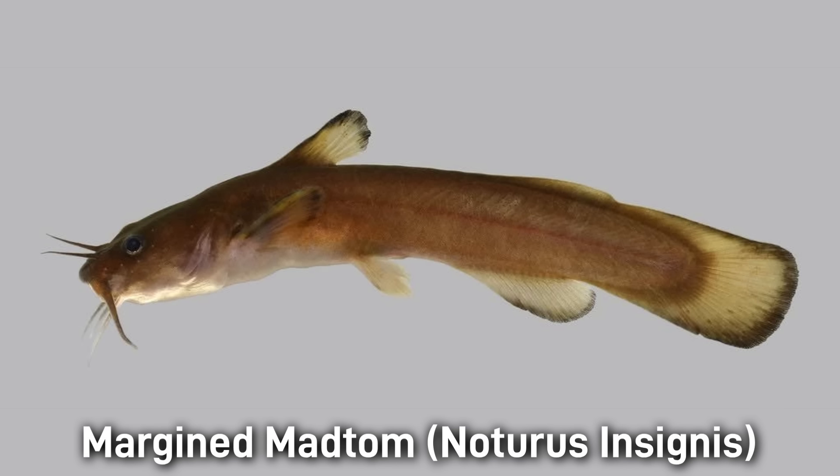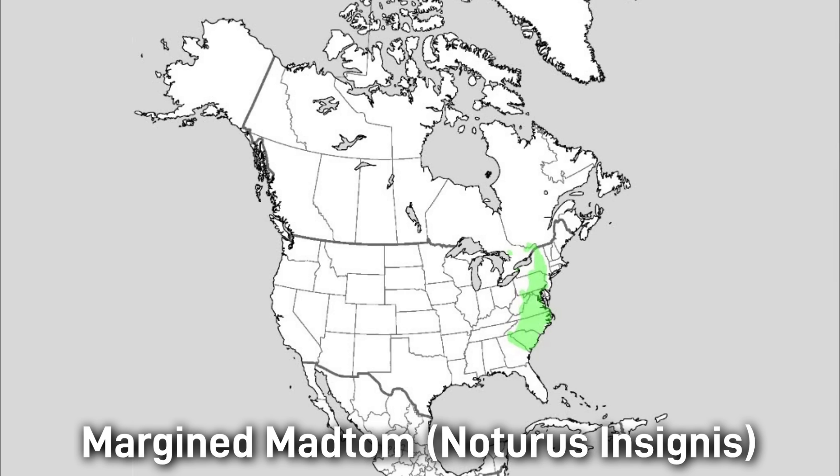The Margined Madtom has a slender, yellowish body with black fin margins — the name actually helps identify the species. It's about 15 centimeters or 6 inches in length. It likes clear streams with rocky or gravel beds. The range of the Margined Madtom is the Atlantic Slope from the St. Lawrence all the way down to Georgia.